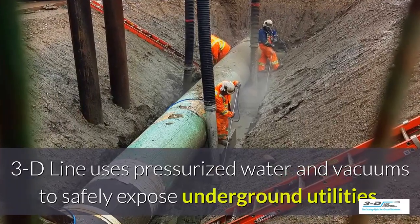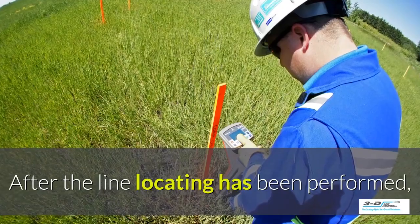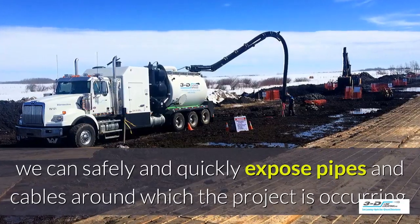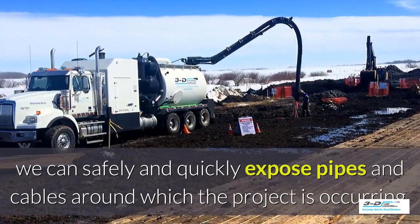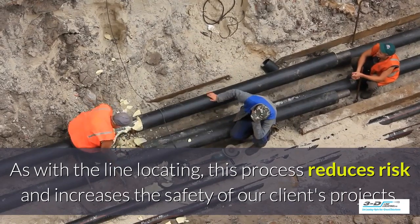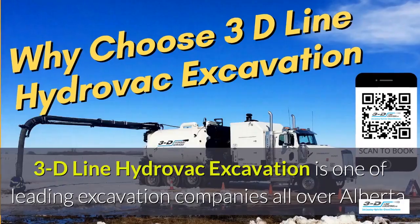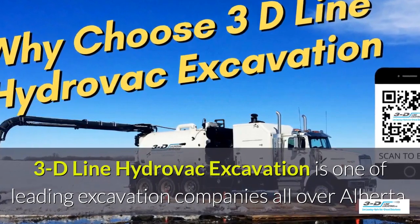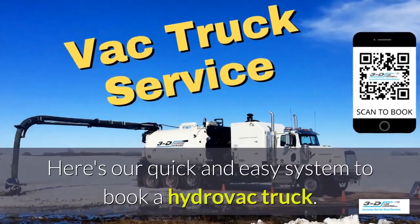3D Line uses pressurized water and vacuums to safely expose underground utilities. After line locating has been performed, we can safely and quickly expose pipes and cables around where the project is occurring. As with the line locating, this process reduces risk and increases the safety of our clients' projects. 3D Line Hydrovac excavation is one of the leading excavation companies throughout Alberta.